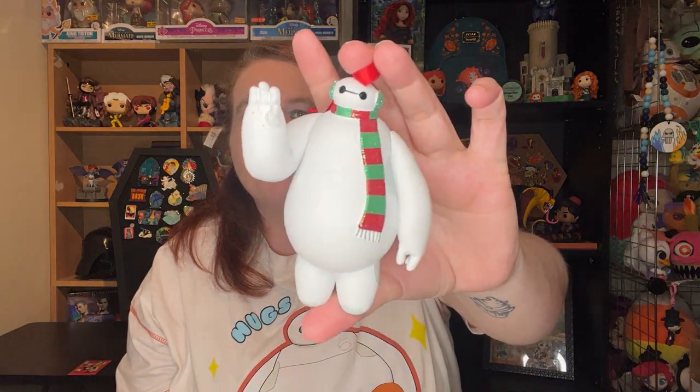I got this in the Christmas in July swap last year. It is a Baymax Christmas ornament, and this was given to me by Julia and Brandon over at Princess and the Bean.